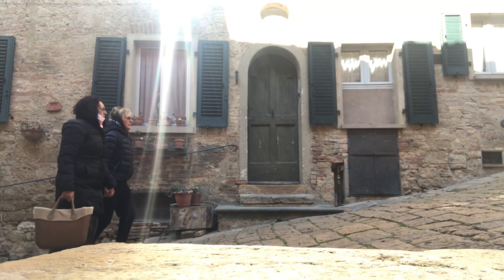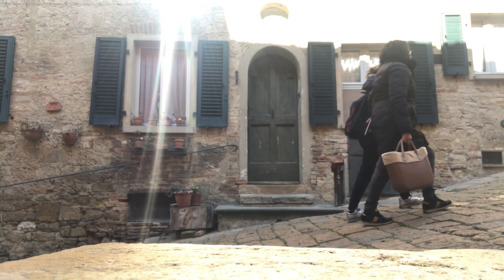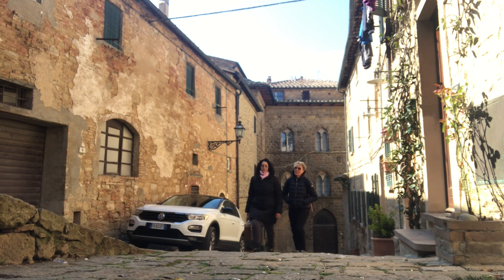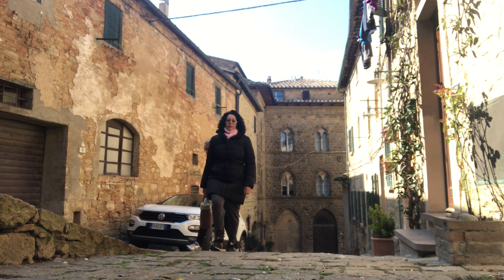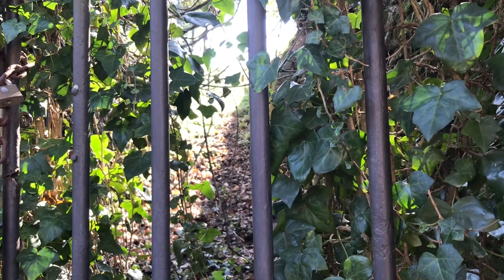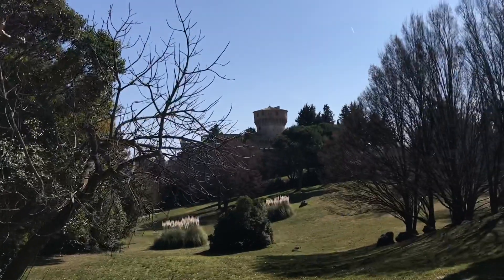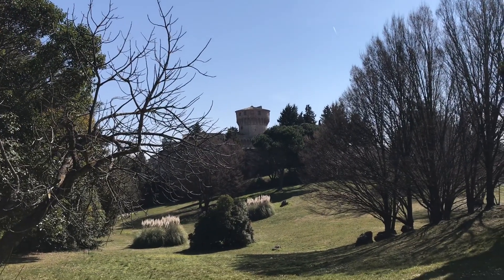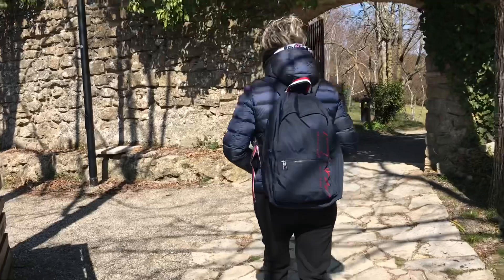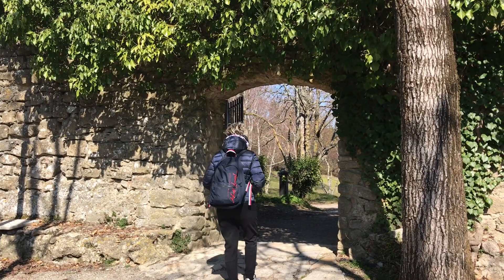Volterra è una meta perfetta per un'escursione anche solo in giornata, perché dopo averla visitata sono certa del fatto che l'apprezzerete tantissimo. Camminare all'interno delle mura di Volterra arroccata su un colle è stato un pochettino come tornare indietro nel tempo, tra torri e vicoli che sembrano davvero magici.